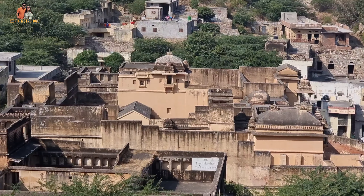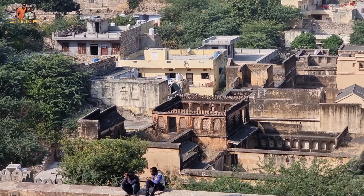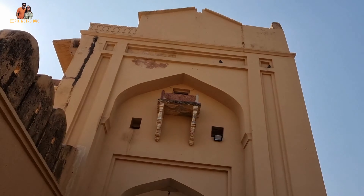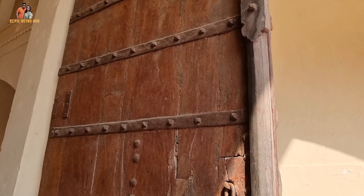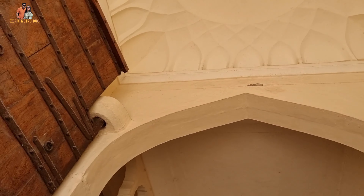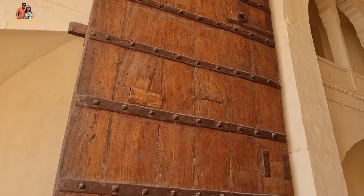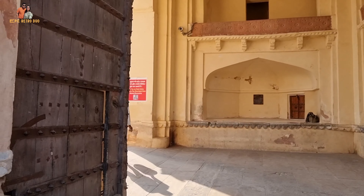Amer Fort was constructed by Rajput Maharaja Man Singh I and was added on by several other rulers. The fort was declared a UNESCO World Heritage Site in 2013. This palace gate is almost 400 years old. For history buffs, Man Singh was brother to the famous Jodha Bai, who was later married to Akbar the Mughal Emperor as part of a political alliance between the Rajputs and the Mughal Empire.